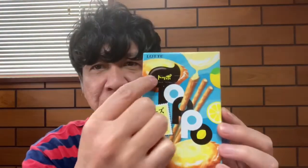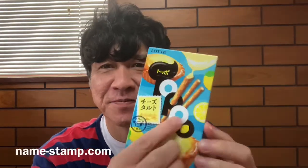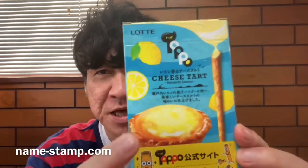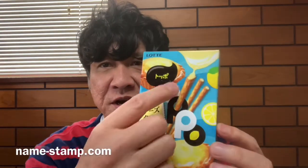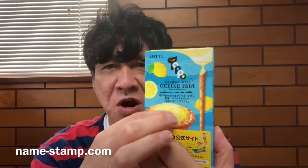Hello everyone, thank you for watching. Today I show you a brand new Prizzle Sticks — that's funny, huh! Take a look, this time it's cheese tart flavor. You know, chocolate — but this time it could be chocolate with cheese tart flavor. It sounds very yummy.